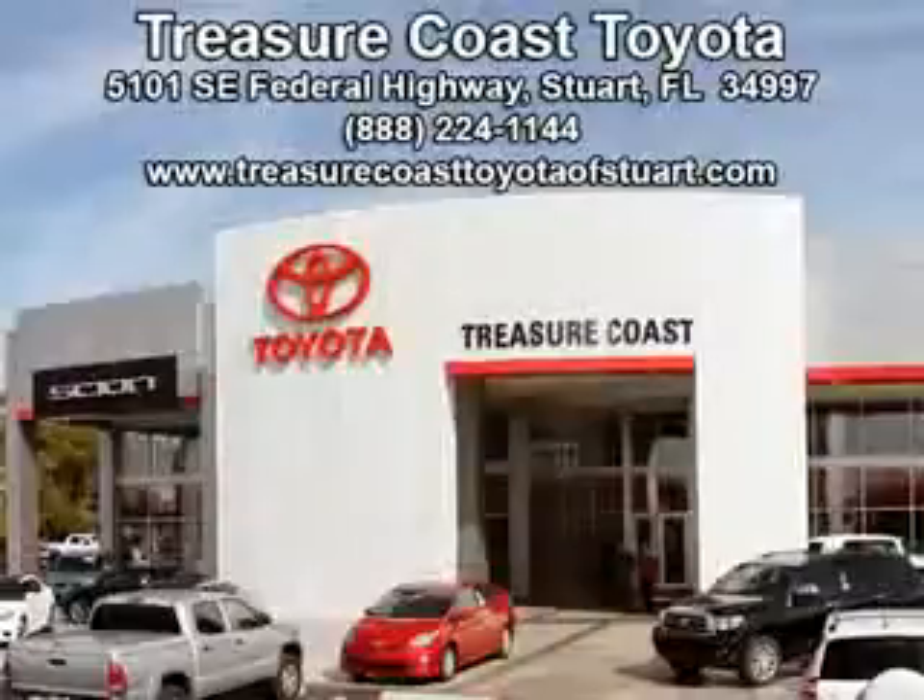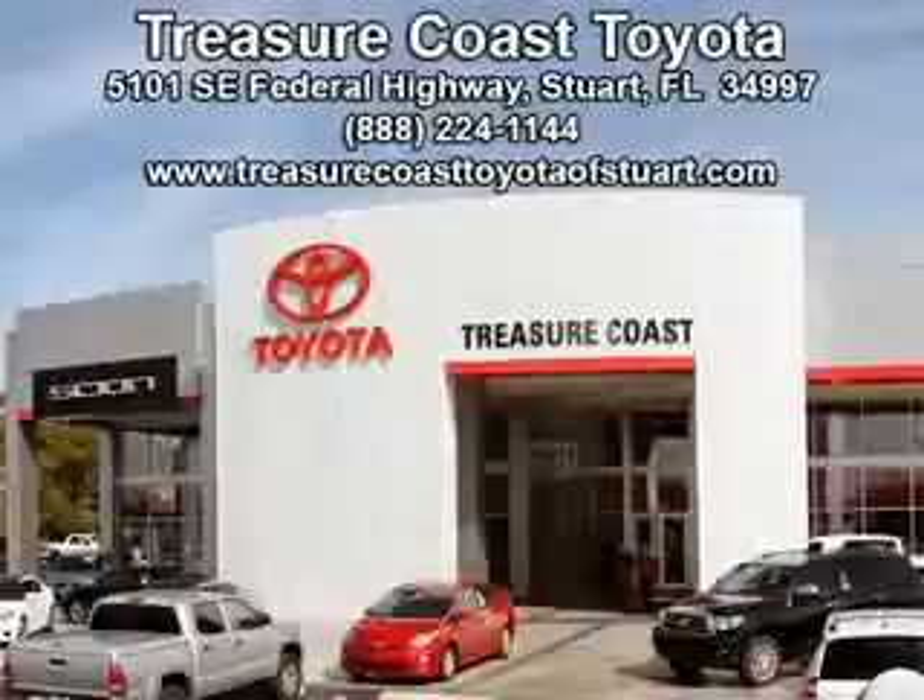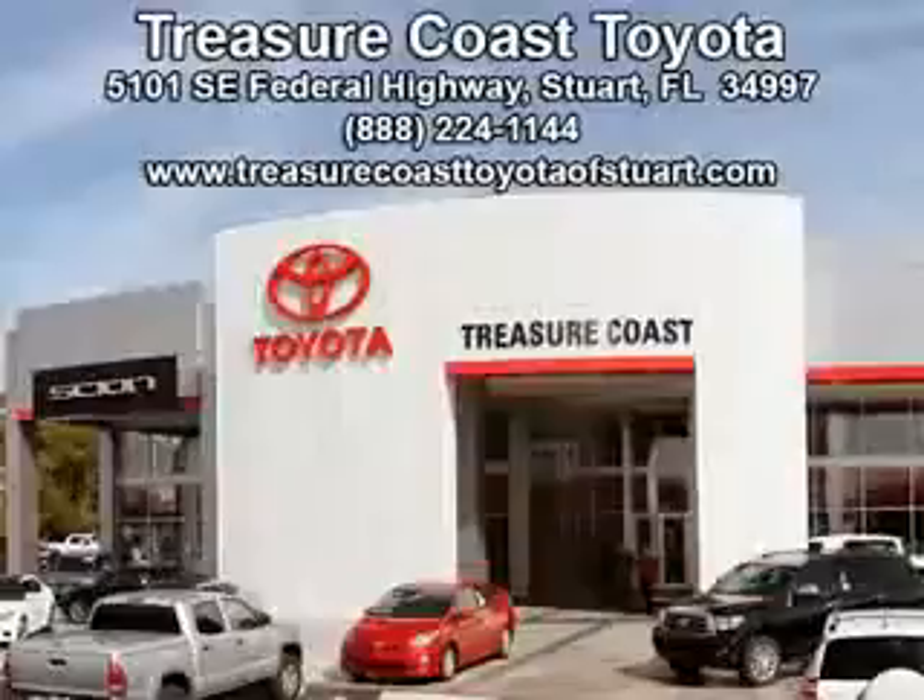Integrity is a pillar of our dealership. We don't just sell cars, we foster personal relationships. Our commitment to excellence is the reason 93% of our customers have said they would recommend us to their friends and family. Experience the difference at the family store — Treasure Coast Toyota.